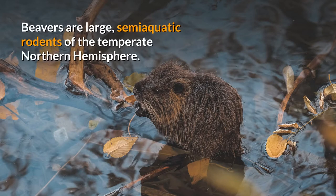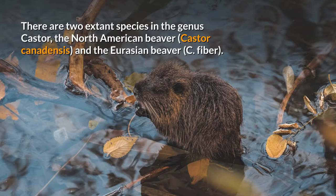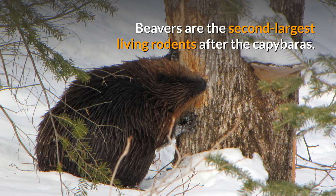Beavers are large semi-aquatic rodents of the temperate northern hemisphere. There are two extant species in the genus Castor: the North American beaver, Castor canadensis, and the Eurasian beaver, Castor fiber.